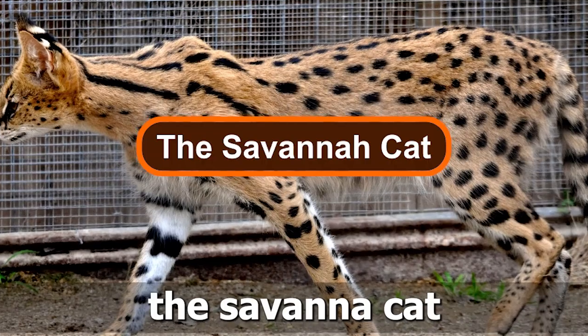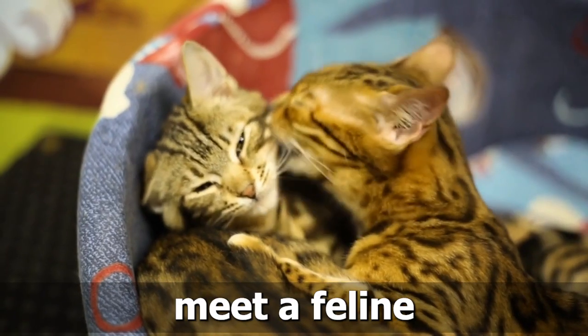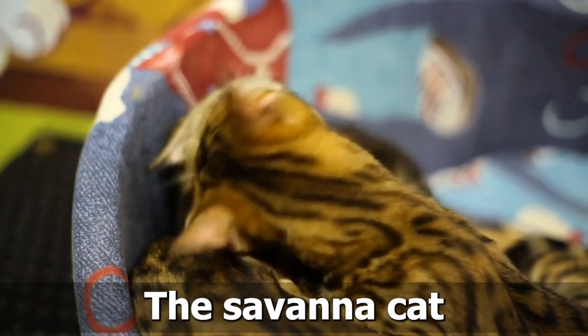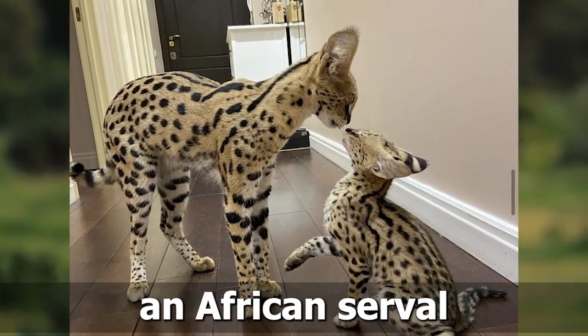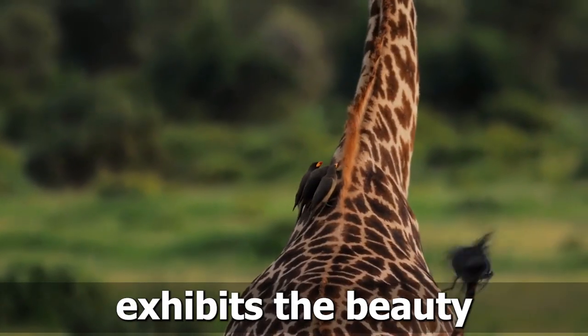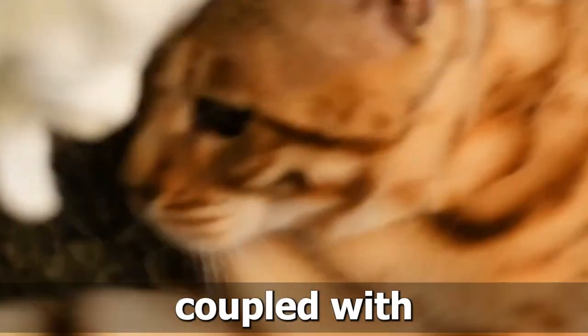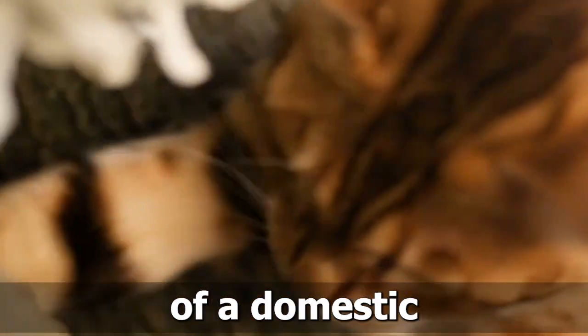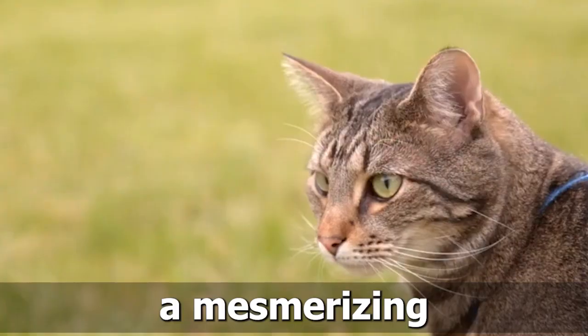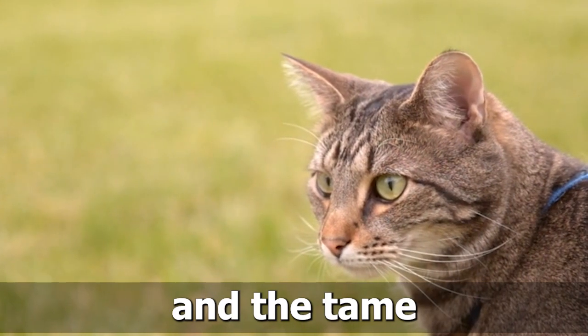Number 5: The Savannah Cat. Prepare to meet a feline that will make your heart skip a beat, the Savannah Cat. Created by breeding an African serval with a domestic cat, this hybrid exhibits the beauty and elegance of its wild ancestor, coupled with the loyalty and affection of a domestic companion. The Savannah Cat is a mesmerizing blend of the wild and the tame.